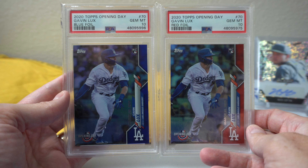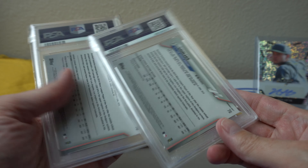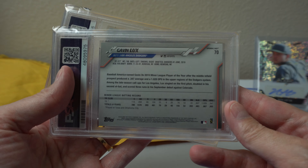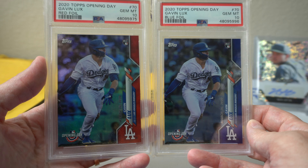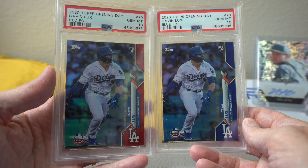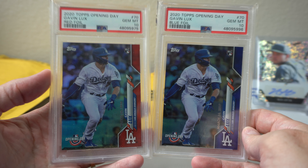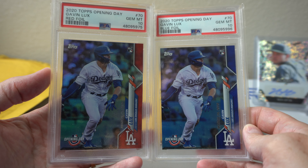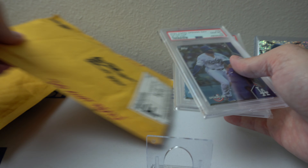I also got the blue foil too, so I ended up winning both of these on Facebook — got them fairly cheap. Looks like neither are numbered, but they're sick looking cards. I never really go for Opening Day versions of Topps, but had to go for these. Stoked on those.